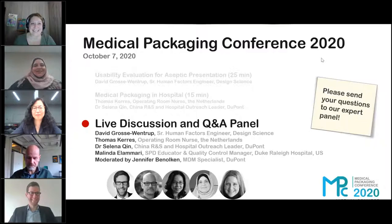And last but not least, Melinda. My name is Melinda Elamari. I'm the Educator and Quality Control Manager for Sterile Processing at Duke Raleigh Hospital. I also have a background as a surgical tech — I scrubbed open heart surgery for eight and a half years, as well as some other procedures.